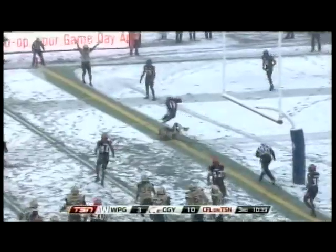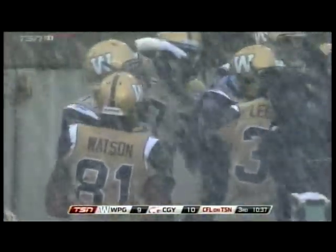Now on second down, Drew Willey throws to the goal line and is caught for a touchdown. Clarence Denmark has the first touchdown of the game for the Winnipeg Blue Bombers, and now the point after can tie it. The Blue Bombers finally take advantage, and there's the guy who set it up - Corey Watson. His second blocked punt of the year sets the table for the Bomber offense.